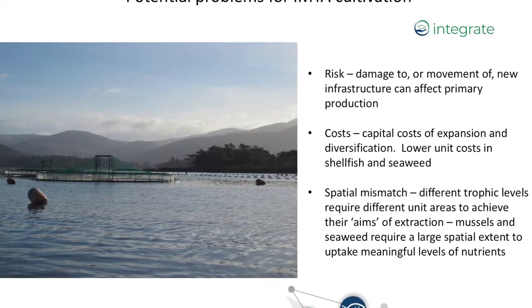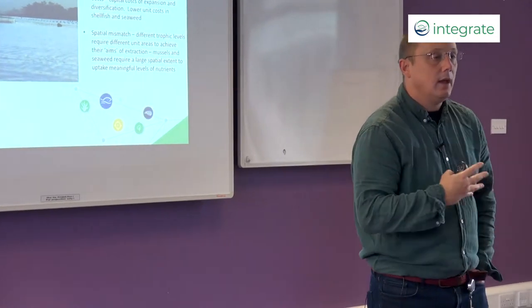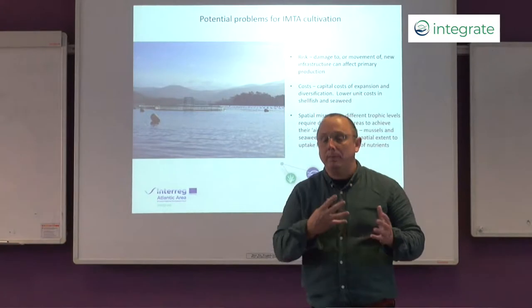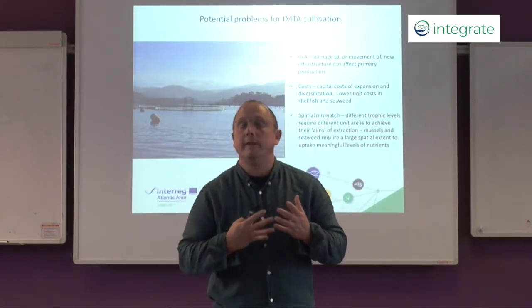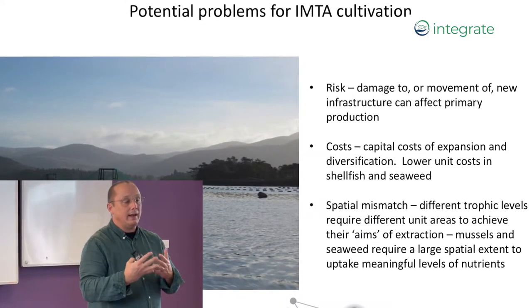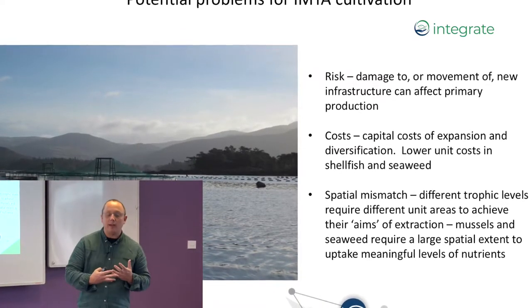So what are the potential problems of IMTA cultivation? First and foremost there's an issue of risk, and this risk is multi-faceted — there are different types of risk relevant to different people. If we think about the fish farmer, they have a successful business based on the production of finfish. They don't want anything to come along that will risk that primary business, and IMTA has a number of perceived risks associated with it.